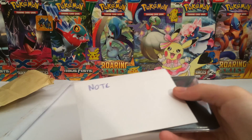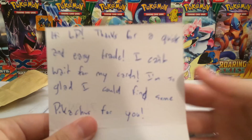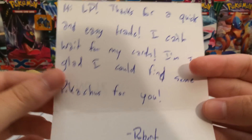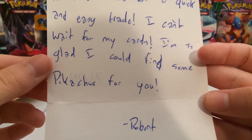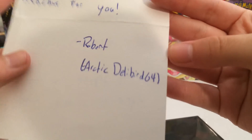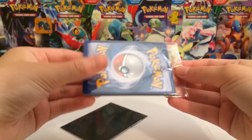This is from Robert Rupert. Anyways, let's go ahead and read the note. Hi Laughing Pikachu, thanks for a quick and easy trade. I can't wait for my cards, and I'm glad I could find some Pikachus for you. And then Arctic Deli Bird 64 — so that's the channel. All these people's YouTube links will be in the description below, like usual.